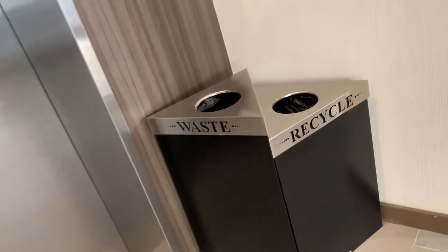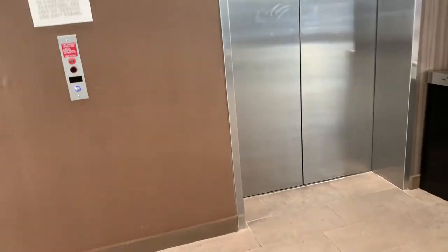These are the elevators at the Hilton Garden Inn in downtown San Antonio. These are ThyssenKrupp Synergy elevators.